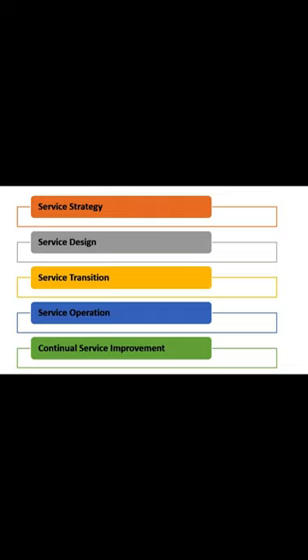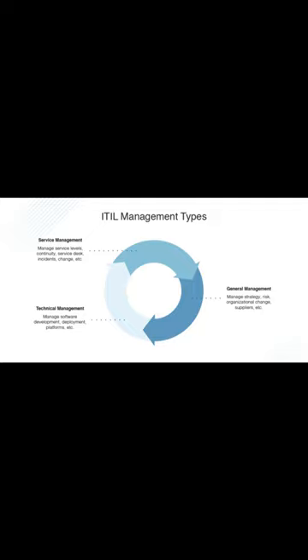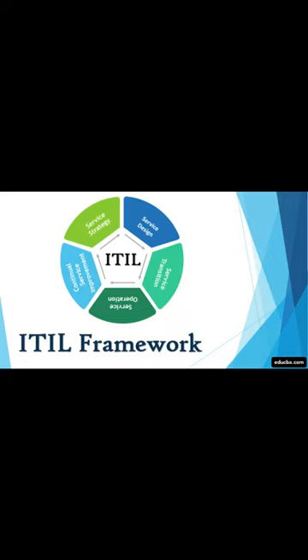ITIL provides a common language and practices for IT professionals, facilitating better communication and collaboration within IT teams and with other business units. It also emphasizes the importance of understanding and meeting the needs of customers and users, promoting a customer-centric approach to IT service delivery.